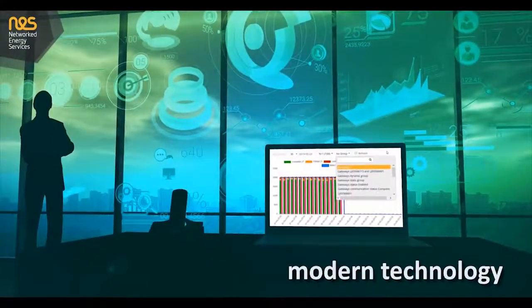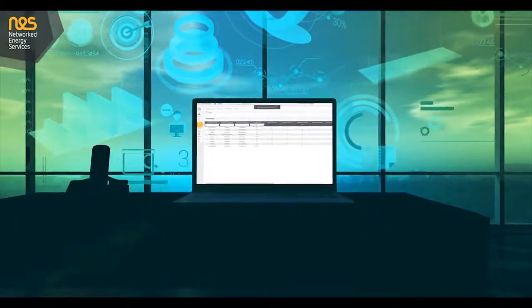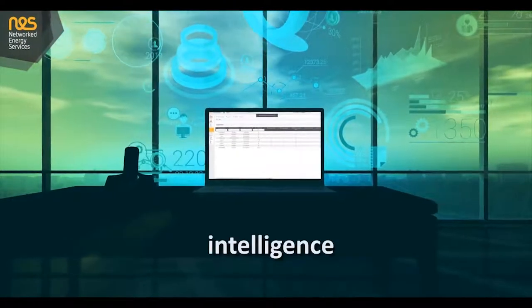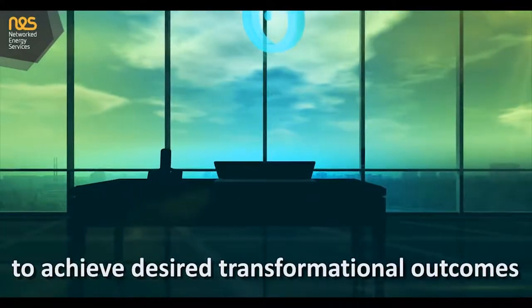Application of the modern technology is just the starting point. Maintaining and operating it is the next step of successful energy transition. Only then can the intelligence and adaptability of smart devices be integrated into businesses to achieve desired transformational outcomes.